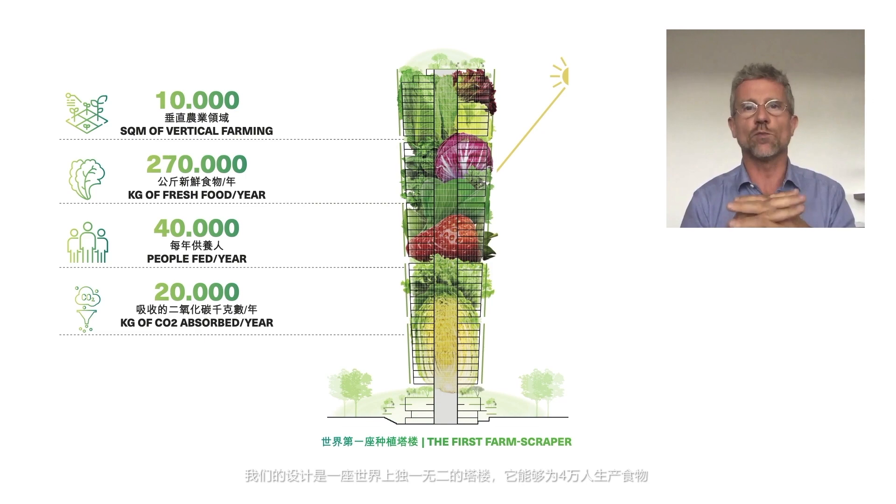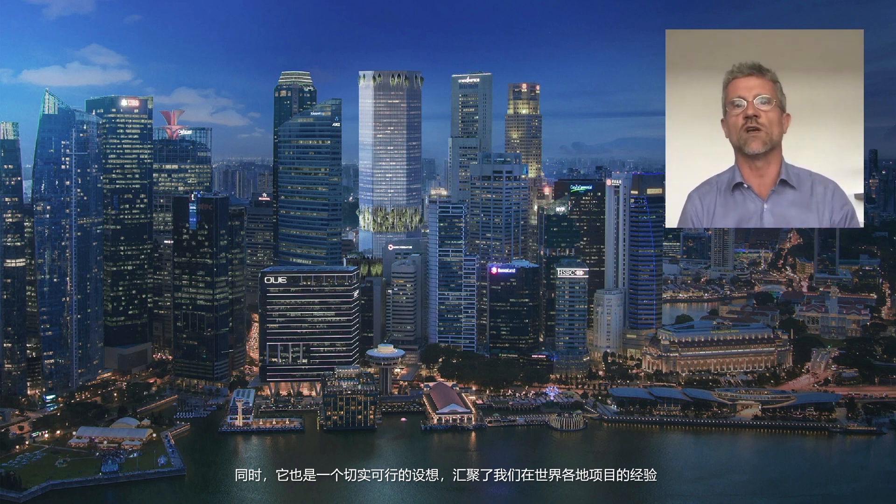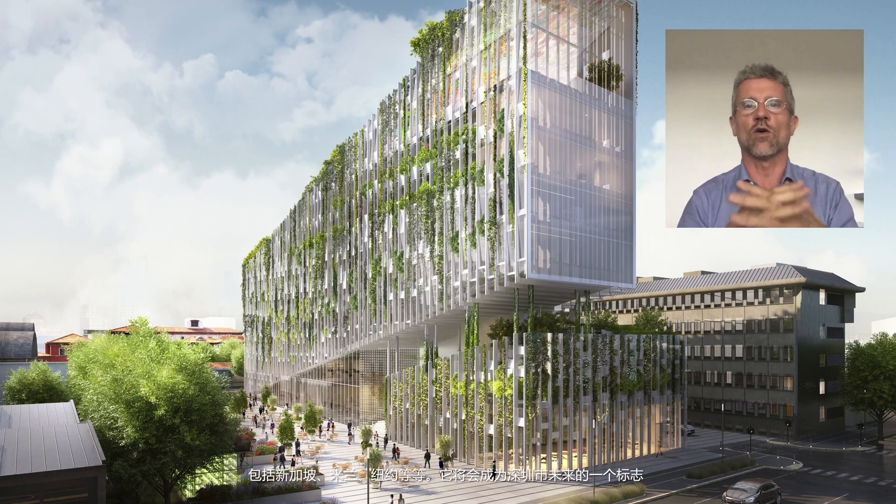It will be able to produce food for over 40,000 people. This skyscraper is also physical — it's related to a lot of the projects we've been doing around the world, in Singapore, in Milan, in New York. And so it will really become tomorrow an icon for the Shenzhen of the future.